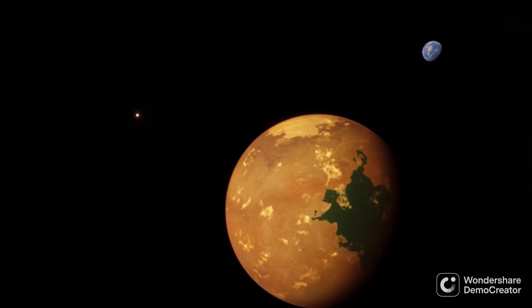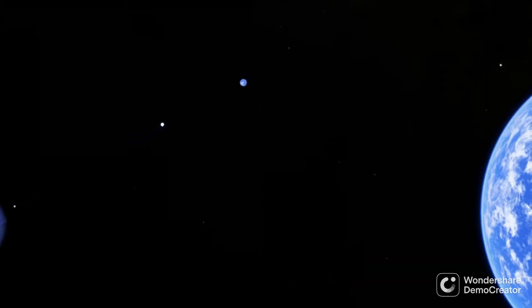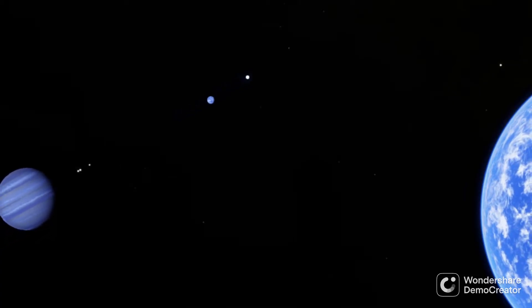But recently, new findings have shown that planets with intersecting orbits are not impossible. There could even be cases where a large planet could host another, smaller planet in its orbit, called a Trojan planet.